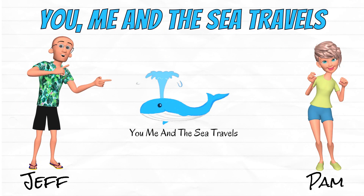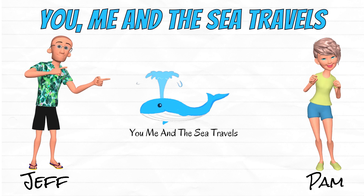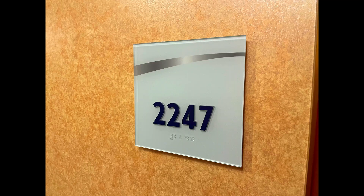What's up y'all? It's Jeff and Pam with you, me and the Sea Travels, bringing you another adventure. In this video we take a tour of cabin 2247, an ocean suite aboard the Carnival Dream.